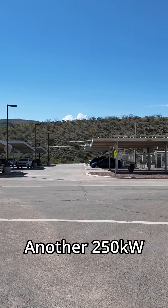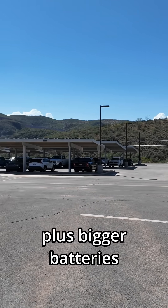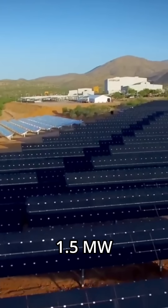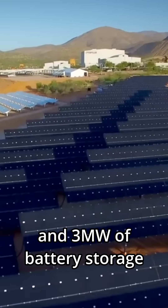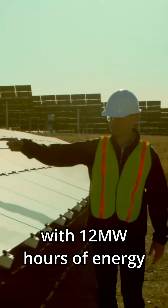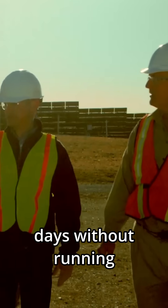Phase 2 added another 250 kilowatts on parking structures, plus bigger batteries, enabling more hours of generator-free operation. Phase 3 brought 1.5 megawatts of solar capacity and 3 megawatts of battery storage with 12 megawatt hours of energy. Now they regularly go days without running generators.